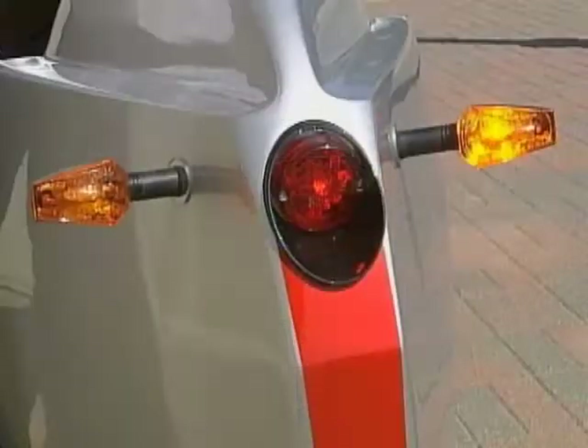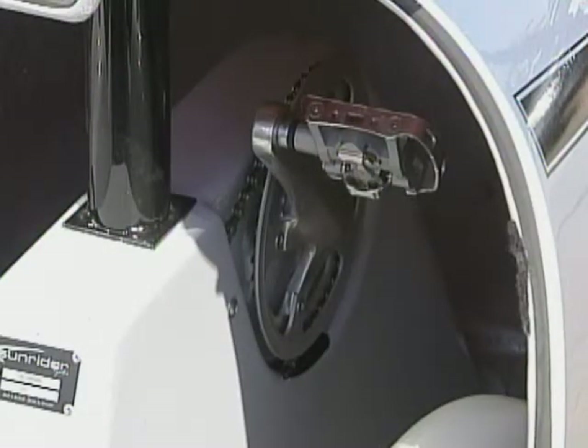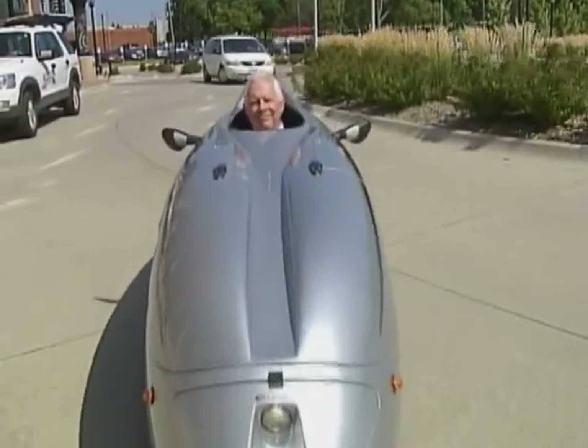With lights for night, turn signals, and a trunk in front, Miller hopes more Americans will travel in these human-powered green machines down the road. Cynthia Fodor, KCCI News Channel 8, Iowa's News Leader.